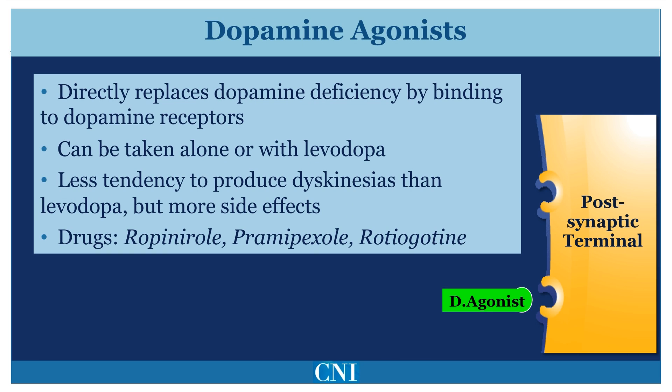Dopamine agonists are artificial molecules which mimic dopamine by binding to dopamine receptors. They may be used by themselves to treat symptoms of Parkinsonism, or can be used in combination with Levodopa to reduce motor fluctuations. Dopamine agonists are less potent than Levodopa, but have a lower tendency to produce dyskinesias when given in early Parkinson's disease. However, these medications have significantly more side effects than Levodopa, including hallucinations, swelling of the feet, and sleepiness. The main medications in this class are ropinirole, pramipexole, and rotigotine — also known as Requip, Mirapex, and Neupro patch, respectively.